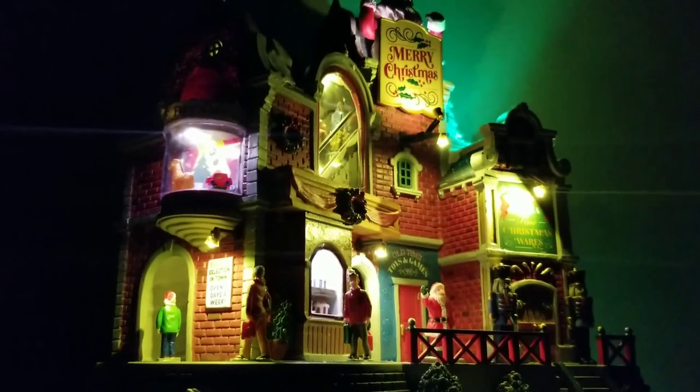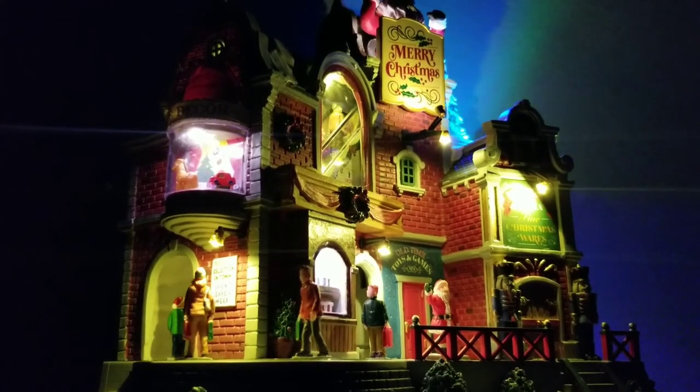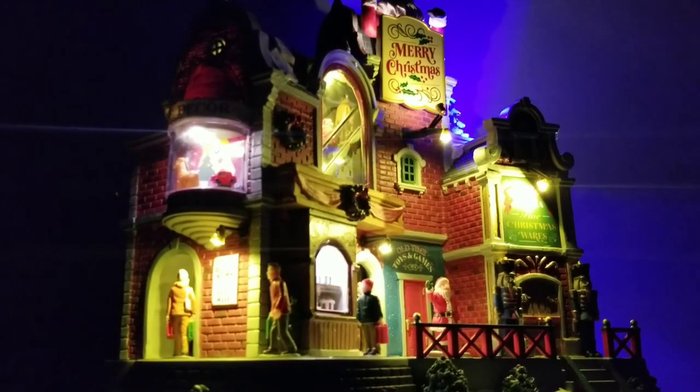In the background you've also got another toy section with all sorts of classic toys you would get from Santa back in the day — like the teddy bear, the train. Again, really great details all over this piece and great lighting as well. I love how the color-changing lights are on the tree.